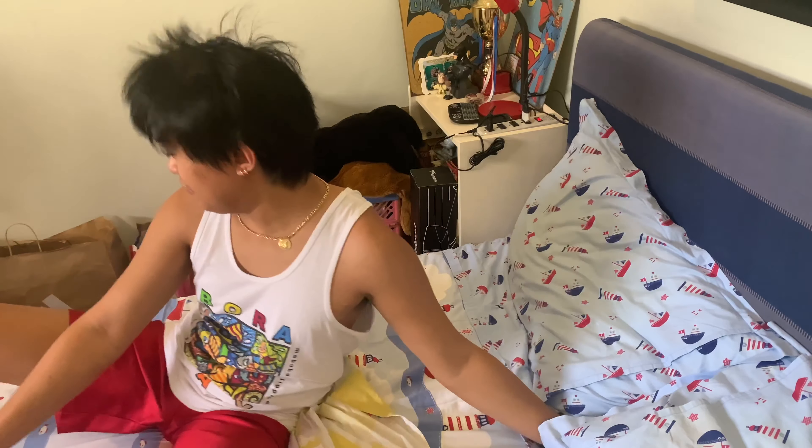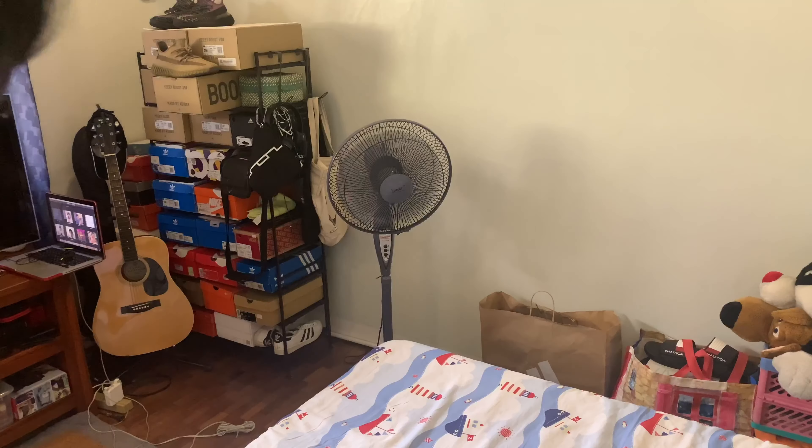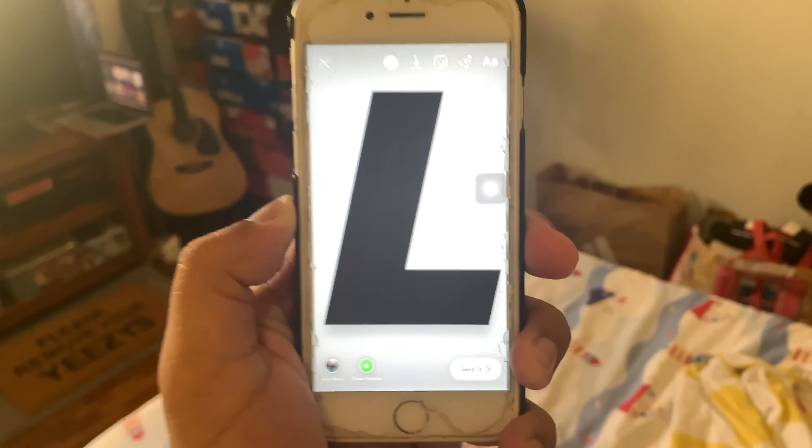Oh no, it's 11 a.m. — drop time! Another fat L. Darn it.